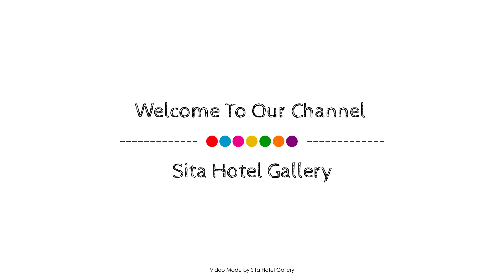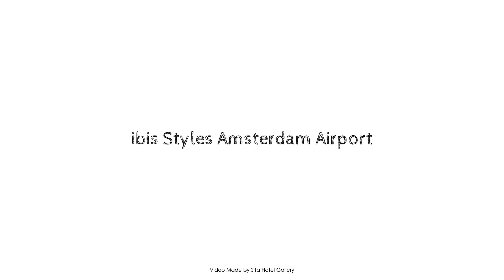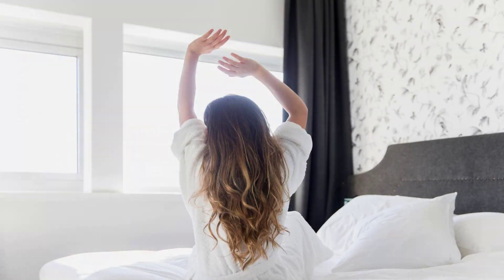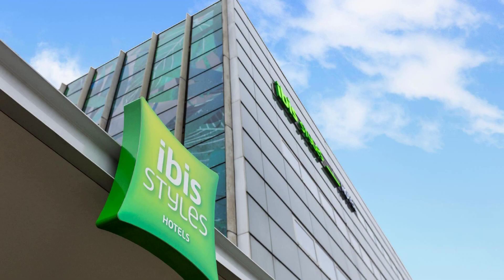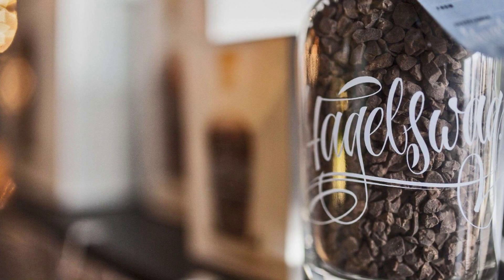Hello friends, welcome back to my channel. Now watching a two-star hotel — in this hotel, four types of rooms are available. On Agoda.com you can look online and see more than 100 reviews of this hotel. The review rating is 8.6.